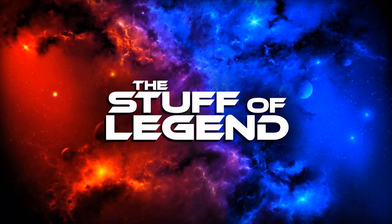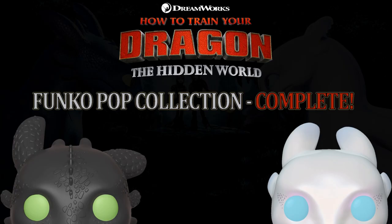Hey everybody, welcome back to the Stuff of Legend. My name is D'Lo and I've got another video for you today. It's a Funko Pop collection video and this is actually my first completed collection. Funko Pops come in a series, and if you get all of the Funko Pops in the series, you have the whole collection. So this is my first completed collection and it just happened.